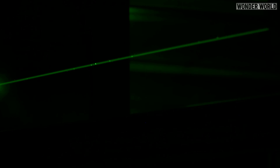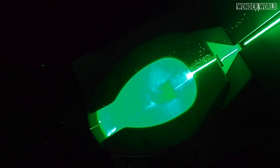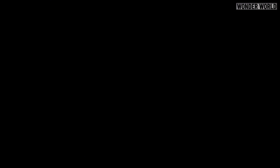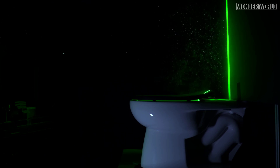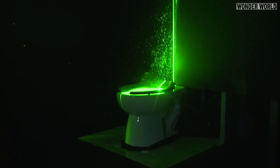So they set up green laser beams over a commercial toilet without a lid, positioned two cameras a few feet away, dimmed the lights, and flushed the toilet. The lasers illuminated the tiny particles ejected by the toilet, allowing scientists and cameras to clearly see the resulting spray. After flushing, the lasers created an eerie green glow on the mist of particles coming out of the toilet, showing just how fast and far these particles are likely flying in a public bathroom.